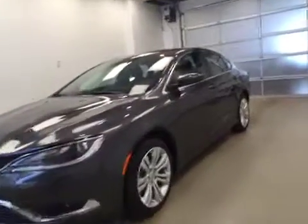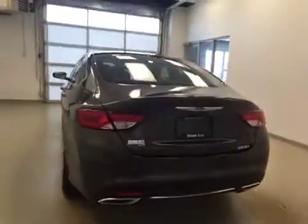This is stock number A51306, the 2015 Chrysler 200 Limited. Four-door sedan, exterior color is granite.